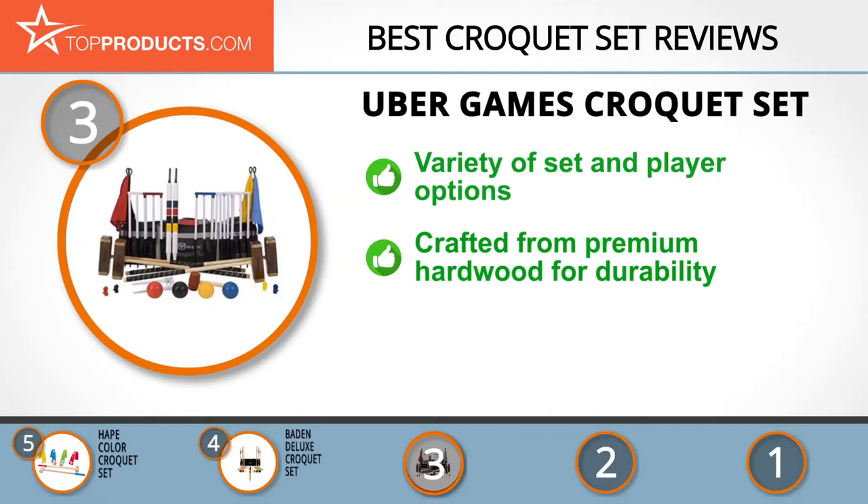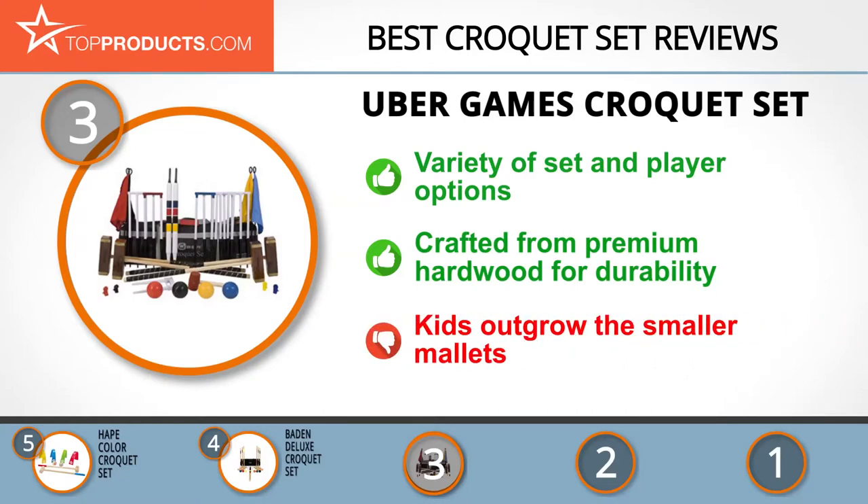The Uber Games sets feature easy-to-follow setup and rules. If you choose the family croquet set, remember the kids will outgrow the smaller mallets, so keep this in mind when choosing the best set for your players.